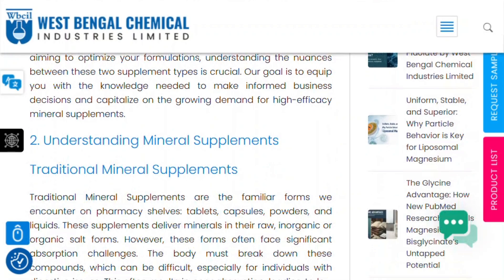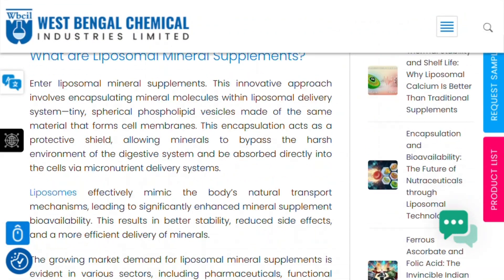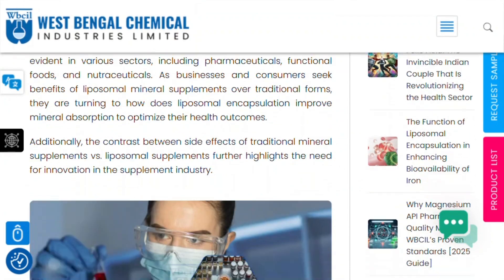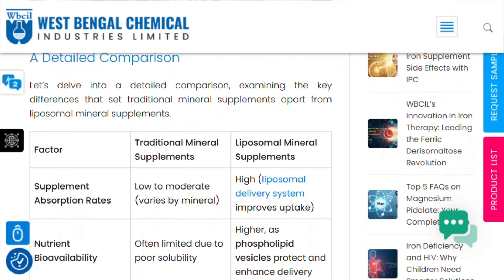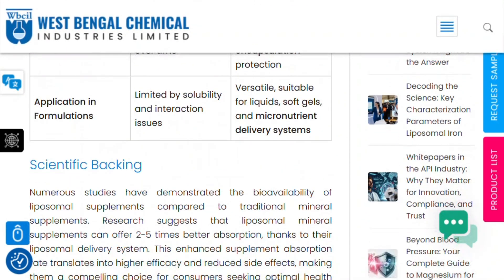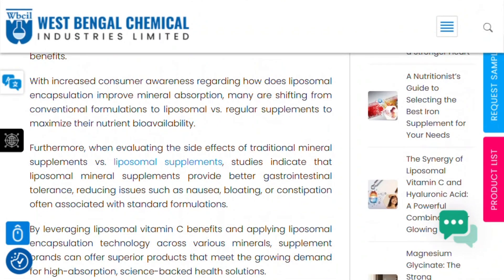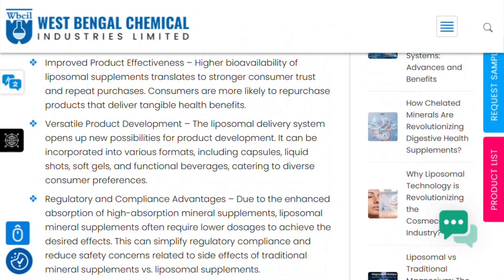The glutathione at 500 mg actually hits a decent mark. But research suggests taking the precursors N-acetylcysteine and glycine provides better bioavailability anyway. You're paying for fancy delivery of suboptimal formulations. Independent analysis comparing their products to equivalent dosages from standard supplements shows you'd spend roughly half as much getting effective amounts without the liposomal technology.